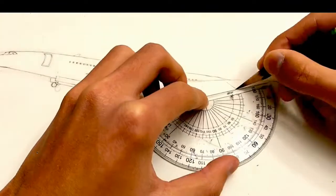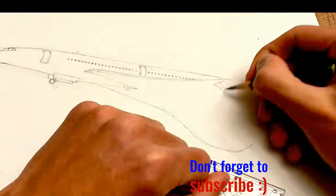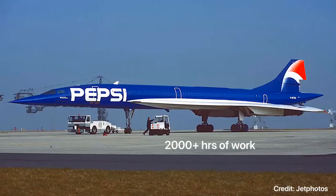The Concorde being painted is registered as F-BTSD, provided by Air France. To complete this crazy painting project, it took 2,000 hours of work and 200 liters of paint to paint this Concorde.